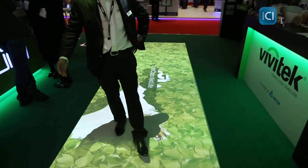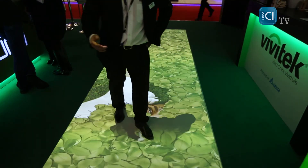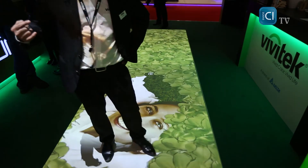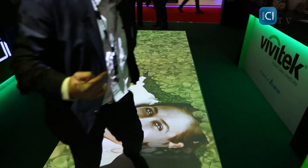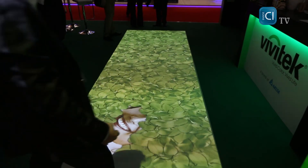As you can see, there's actually interactivity between the legs and the interferences on the display. It calculates the vectors of movement thanks to cameras fitted on the ceiling of this booth. It's a very nice interactive solution.